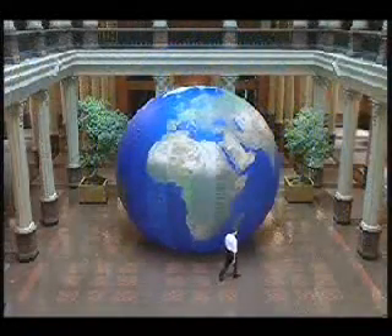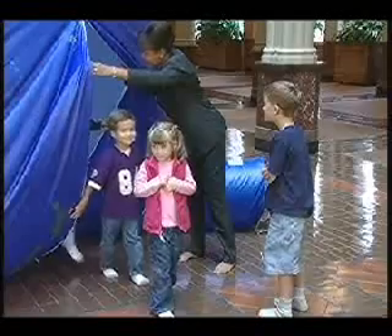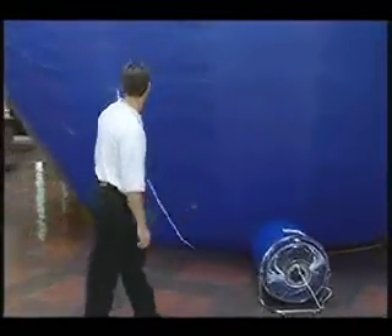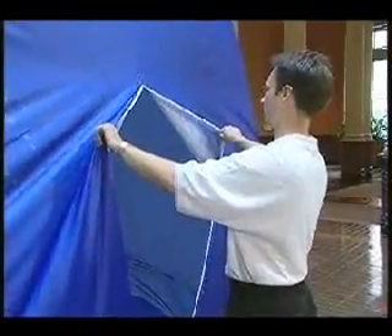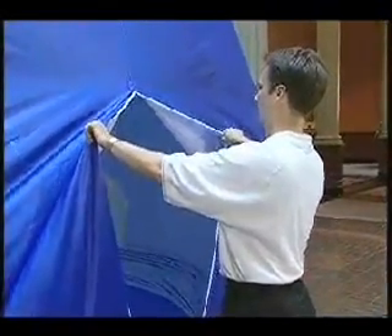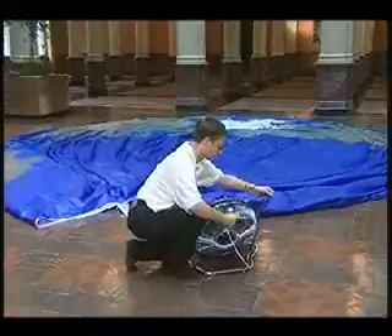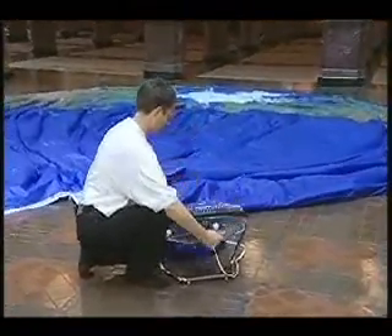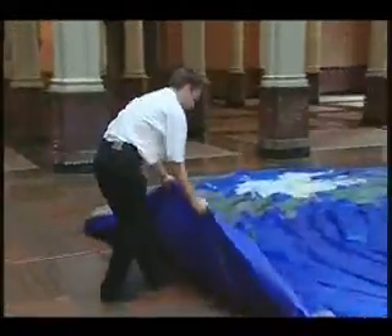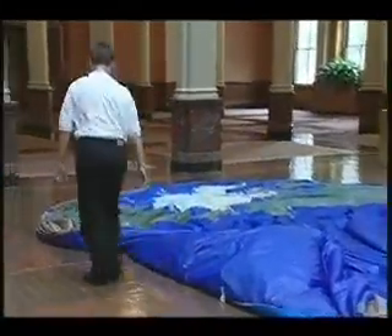Packing the Earth Balloon away is also very simple. After everyone has exited the Earth Balloon, simply turn off the fan and hold the door open to allow the air to escape. Deflation takes approximately five minutes. The Earth Balloon will deflate to a large, flat circle. Remove the fan from the wind tunnel and put the fan in the fan case. Fold the sides of the Earth Balloon toward the center to make one long strip of fabric the width of the bag.